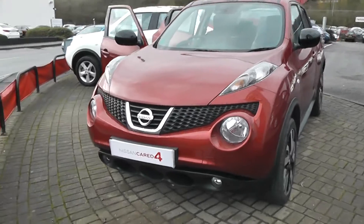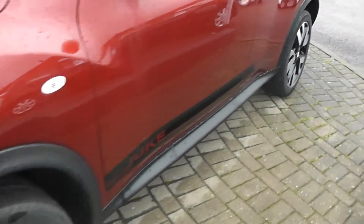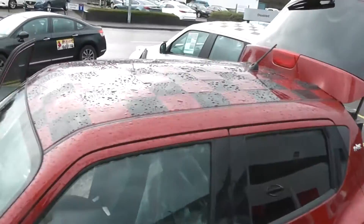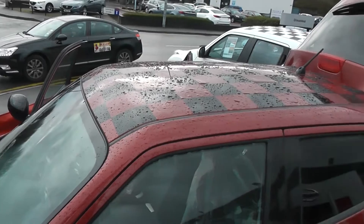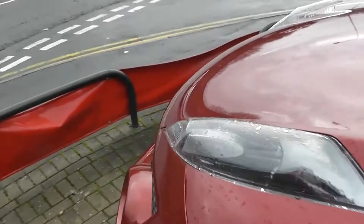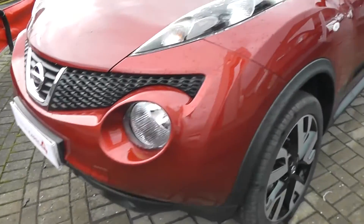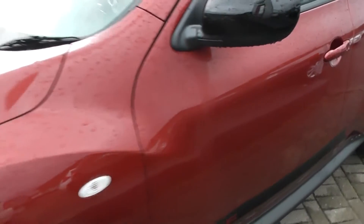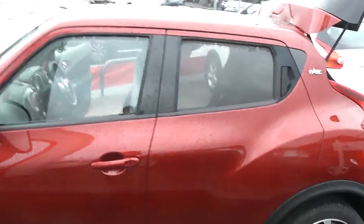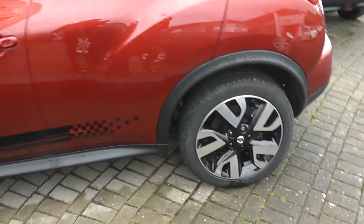It does come with the side panels and also the checkered roof. Coming to the front side of the vehicle, we have the front fog lights, body colour bumpers, black wing mirrors and body colour door handles. The car also comes with rear privacy glass and 18 inch alloy wheels.